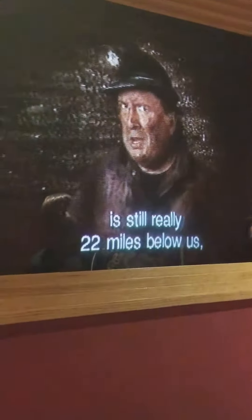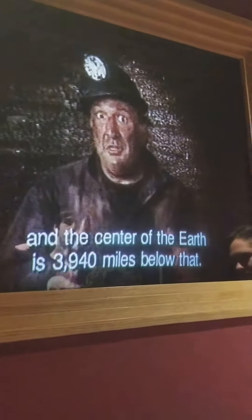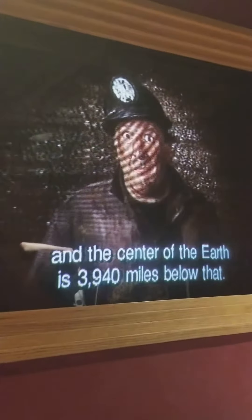One billion-year-old rocks — look fast. This may not look too exciting, but it's a major part of the Earth's crust. It marks the bottom of the sedimentary rock. The bottom of the continental plate is still nearly 22 miles below us, and the center of the Earth is 3,940 miles below that.